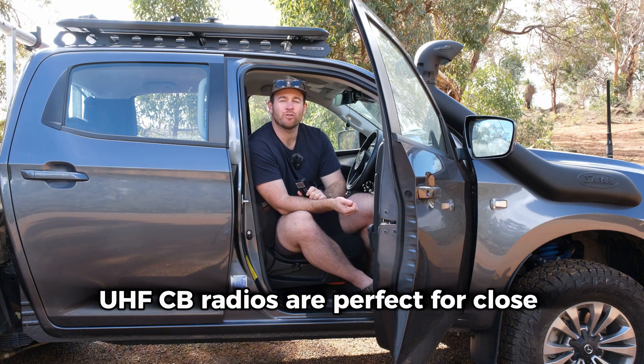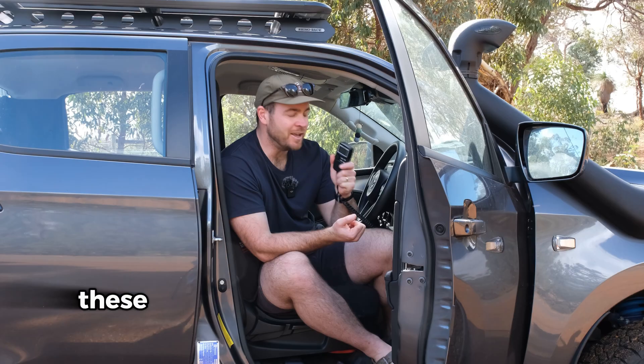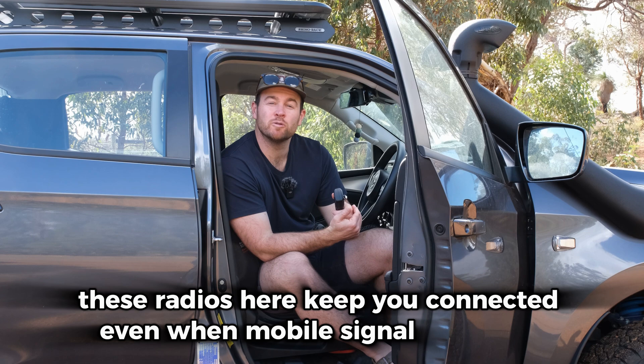UHF CB radios are perfect for close range communication. Whether you're in the middle of nowhere, on a trail or camping in the bush, these radios keep you connected even when mobile signal drops out.